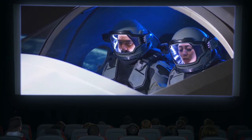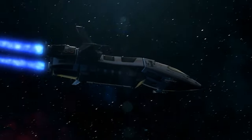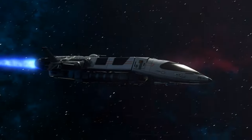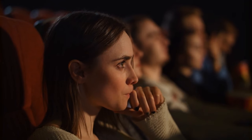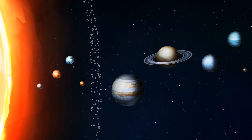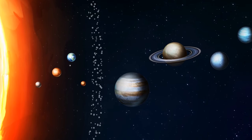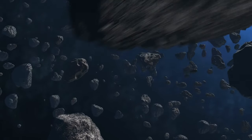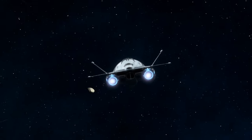In most sci-fi movies, the main character gets into an asteroid belt and has to dodge countless rocks threatening their spacecraft. But that's nothing like the real thing. The only asteroid belt astronomers know about is located between Mars and Jupiter, and though there are thousands of asteroids in this region, they're so widely spaced that a chance of collision is next to nothing.